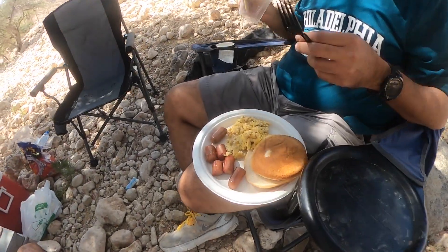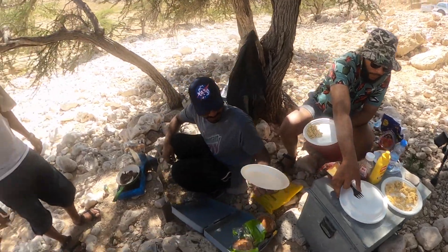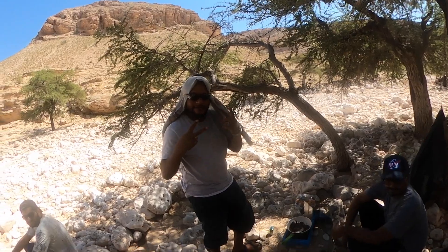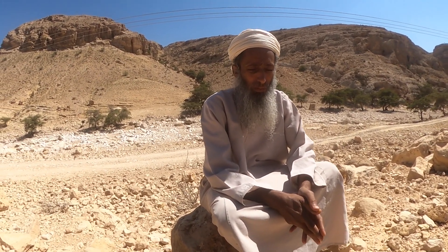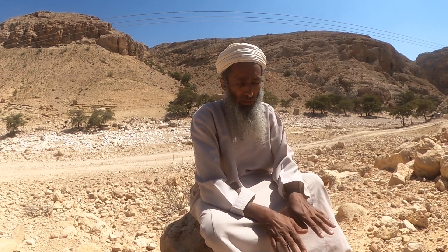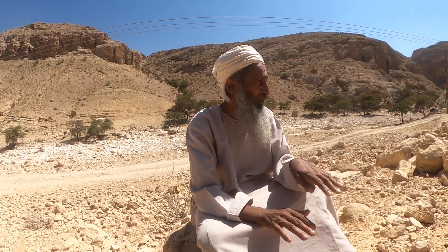We waited for the mechanic to come up from Tiwi, and the boys put together a second breakfast. That gave me a chance to sit down with some of the elders in the village and get to know a few local folklore stories. I asked Salih about the Kitbeikib tombs, and he told me the local folklore was that they were built by a jinn called Kitbeikib, and that he and his children still live in those tombs.